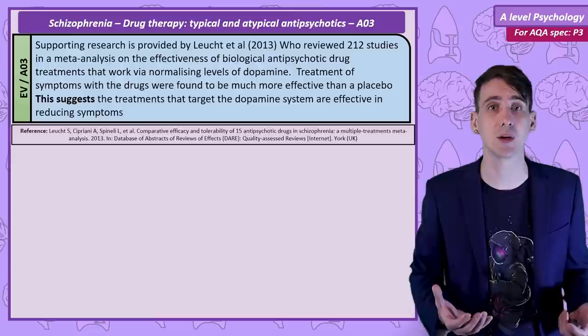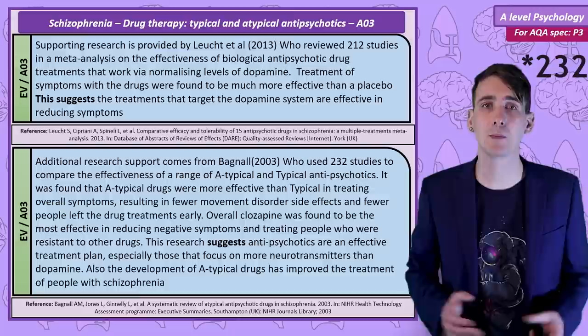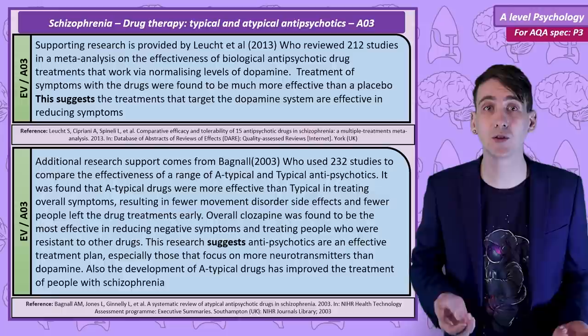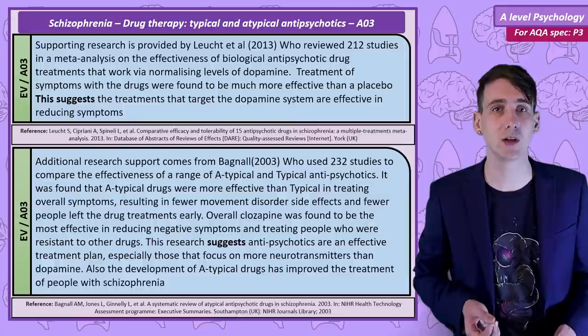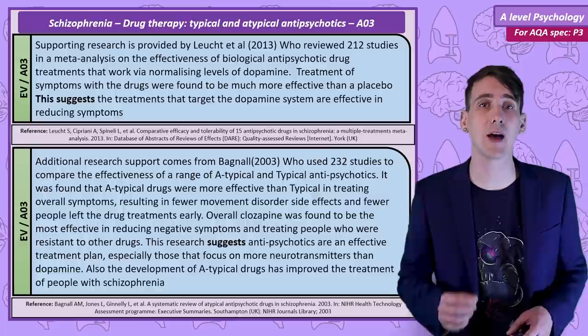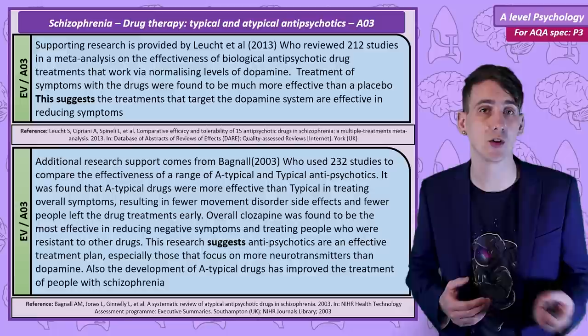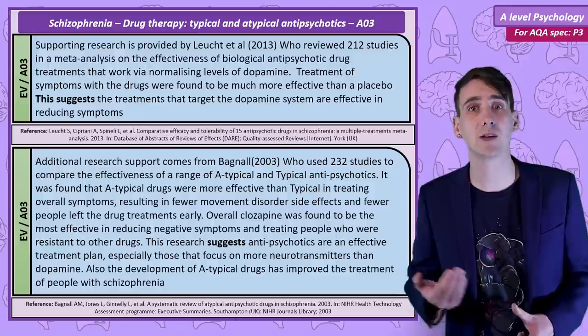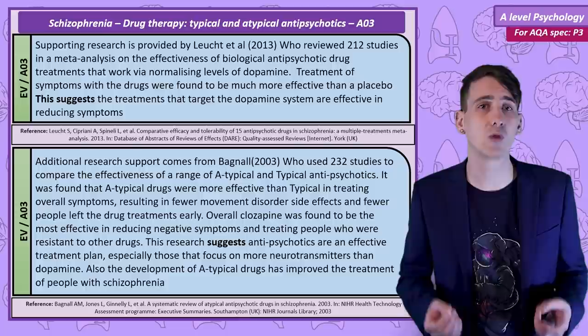A second meta-analysis of 212 studies by Bagnell compared the effectiveness of different types of antipsychotics — typical and atypical. It was found that atypical drugs were more effective than typical antipsychotics in reducing symptoms and produced fewer movement disorder side effects. Very importantly, fewer people discontinued treatment on the atypical antipsychotics. Out of all the antipsychotics tested, clozapine was found to be the most effective, especially in treating negative symptoms and treating people who are resistant to other antipsychotics. These results suggest that the development of atypical drugs has improved the lives of many people, though as atypical drugs influence a range of neurotransmitters, this may cast some doubt on the dopamine hypothesis of schizophrenia.